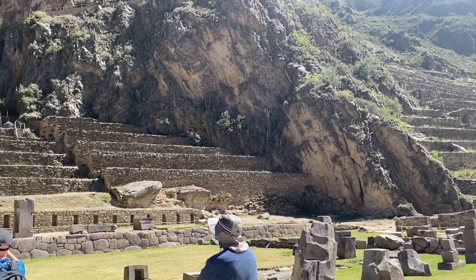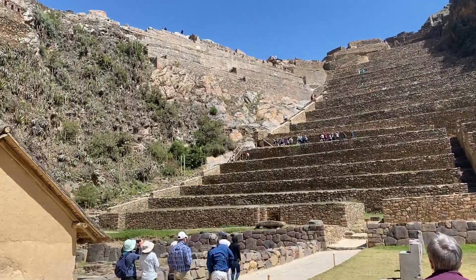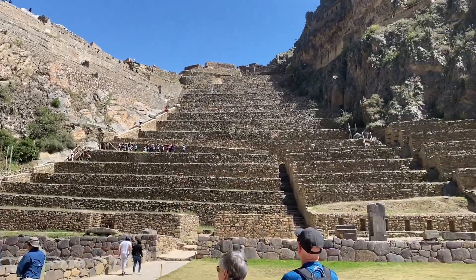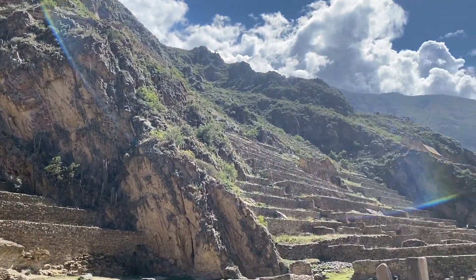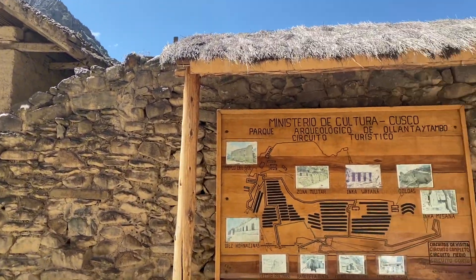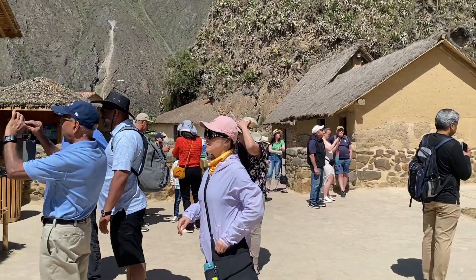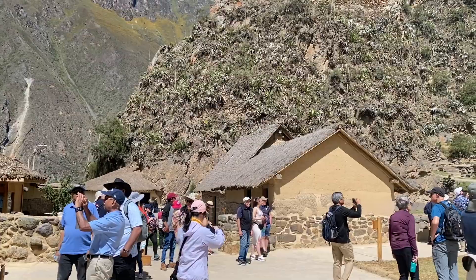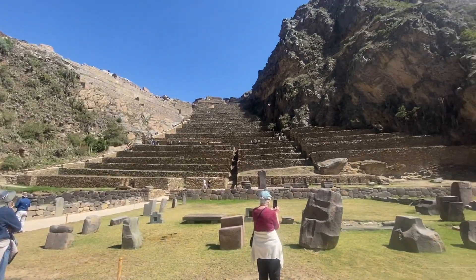The last fortress of the Inca Empire. The Ollantaytambo Temple is a village in the Sacred Valley of South Peru, set on the Urubamba River amid snow-capped mountains. It is known for the Ollantaytambo Ruins — a massive Inca fortress with large stone terraces on the hillside.